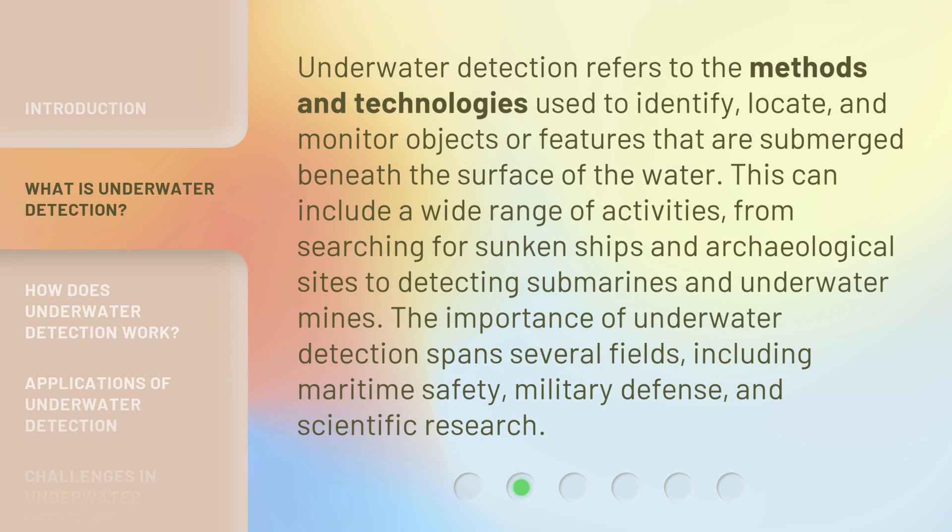Underwater detection refers to the methods and technologies used to identify, locate, and monitor objects or features that are submerged beneath the surface of the water. This can include a wide range of activities, from searching for sunken ships and archaeological sites to detecting submarines and underwater mines. The importance of underwater detection spans several fields, including maritime safety, military defense, and scientific research.